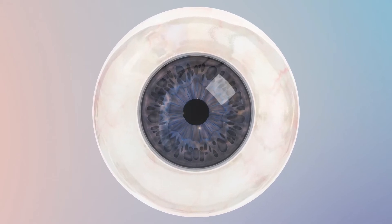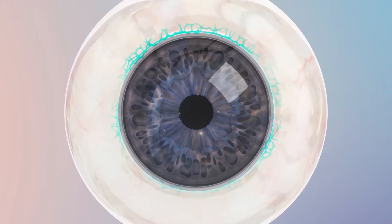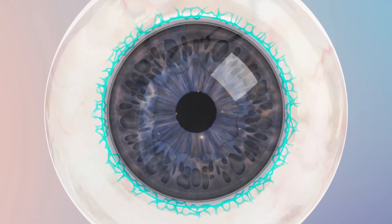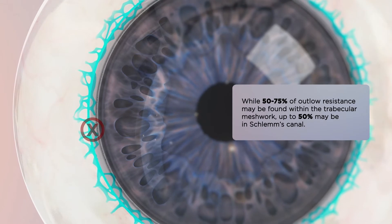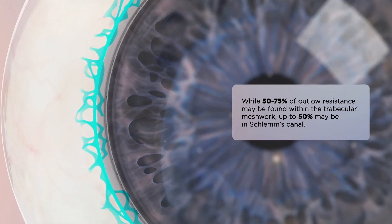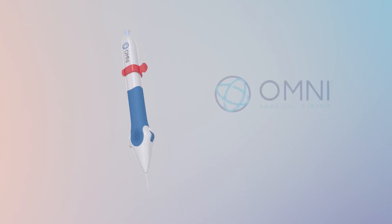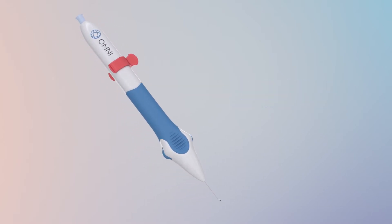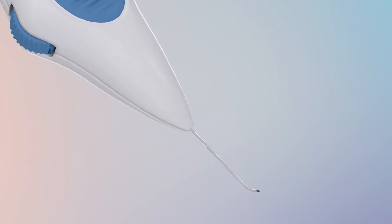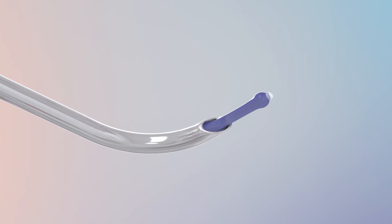In the absence of a diagnostic tool, identifying where resistance occurs in the conventional outflow system can be challenging. Addressing the trabecular meshwork alone or just one single point of the pathway may not be enough. The Omni Surgical System is a single MIGS device that performs two implant-free procedures to address all three potential points of resistance in the conventional outflow pathway.